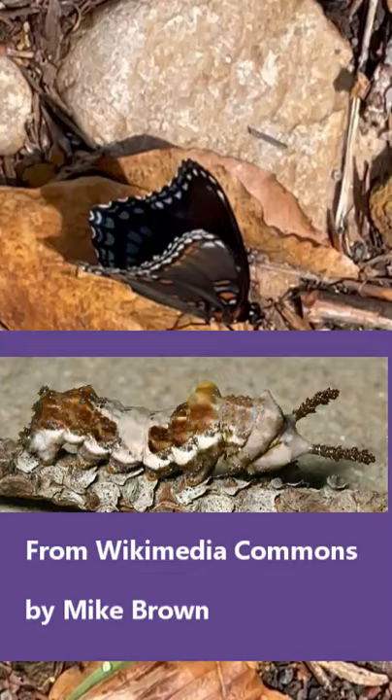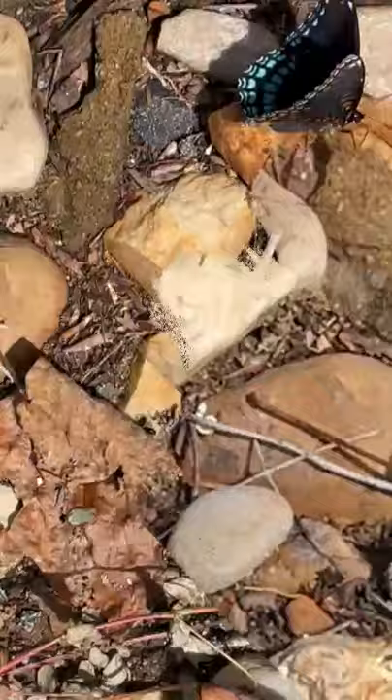Even the caterpillars of the red spotted purples are mimics. They look like bird poop. When their caterpillars want to rest, they connect a little bit of their poop on the end of a stick with some silk, and then they crawl out there hiding with the poop.